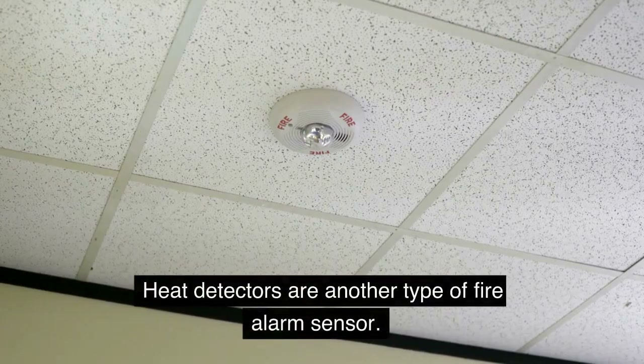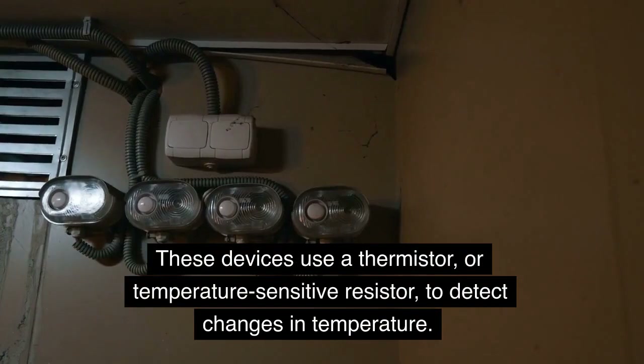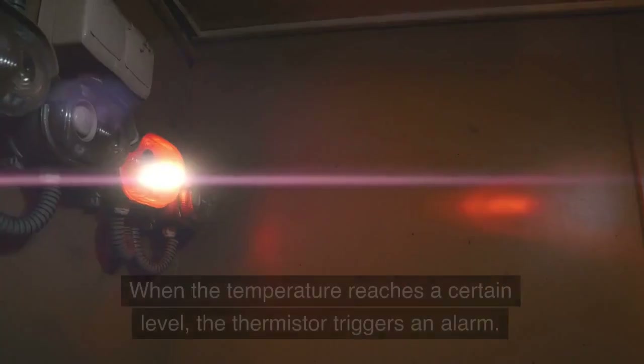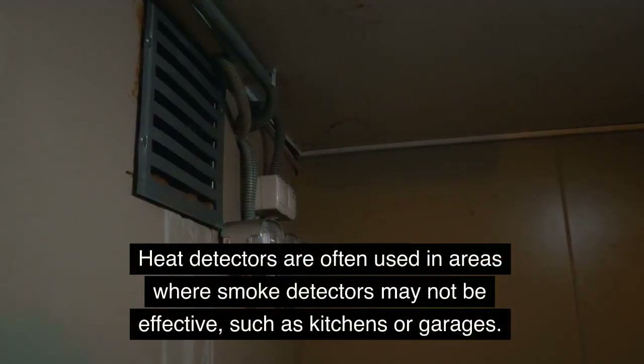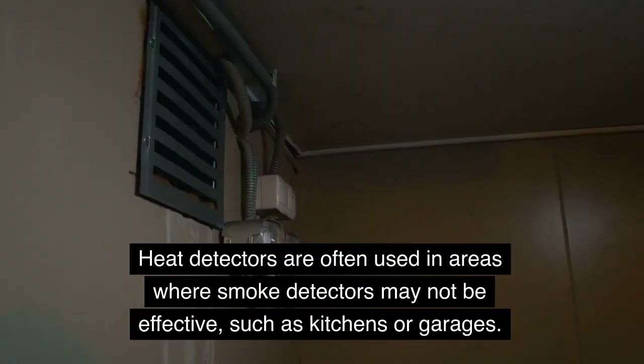Heat detectors are another type of fire alarm sensor. These devices use a thermistor, or temperature-sensitive resistor, to detect changes in temperature. When the temperature reaches a certain level, the thermistor triggers an alarm. Heat detectors are often used in areas where smoke detectors may not be effective, such as kitchens or garages.